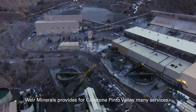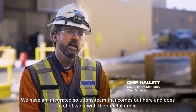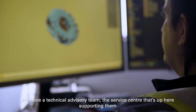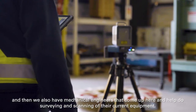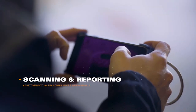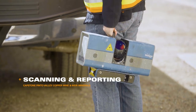Weir Minerals provides Capstone Pinot Valley many, many services. We have an integrated solutions team that comes out here and does a lot of work with their metallurgists. We have a technical advisory team, the service center that's up here supporting them, and we also have mechanical engineers that come up here and help do surveying and scanning of their current equipment.